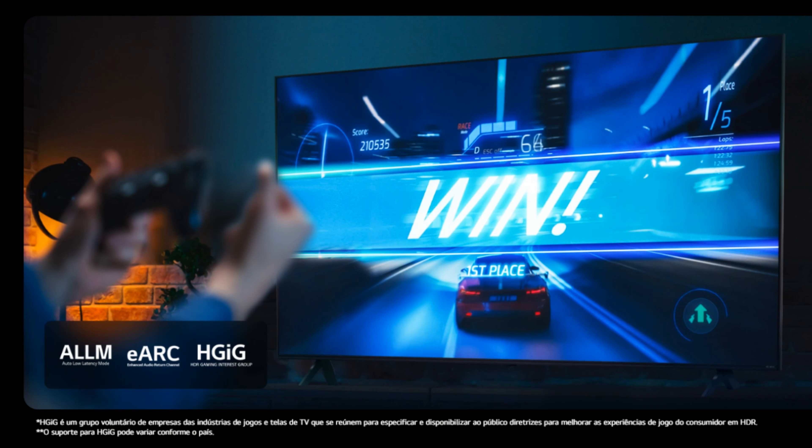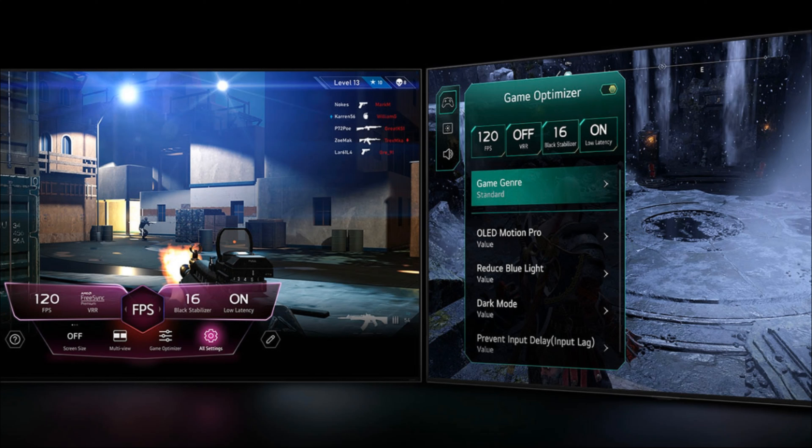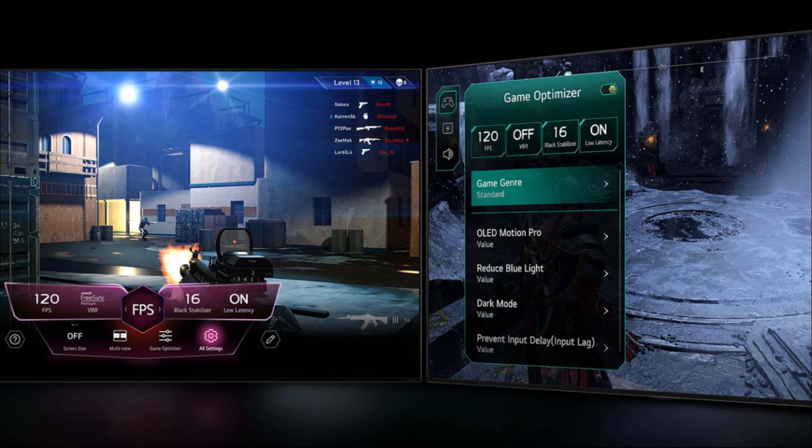O processador AI-A5 4K geração 7 é o cérebro por trás da qualidade de imagem excepcional desta TV. Com suporte para upscaling 4K, ele melhora automaticamente a resolução de conteúdos de qualidade inferior, garantindo sempre a melhor imagem possível.